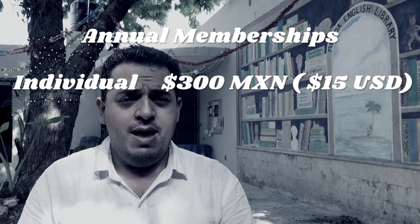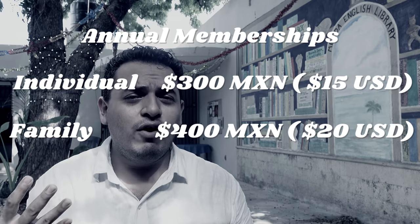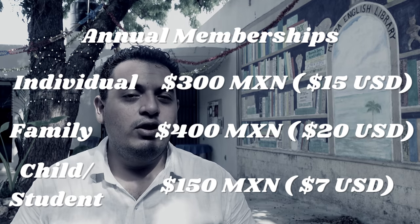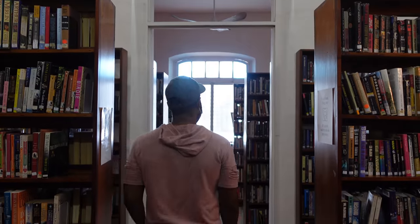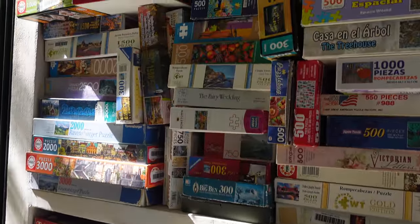The library is open from Monday to Saturday from 9 to 1 p.m. When you come in, your temperature is taken and someone puts gel on your hands. You can get your membership here at the library. Individual membership costs 300 Mexican pesos; a family membership for four or five members costs 400; and student or young member membership costs 150 Mexican pesos — all for a whole year. Membership includes all the material in the library — books, puzzles, the DVD collection — and a special discount on the different events we're having here at the library.